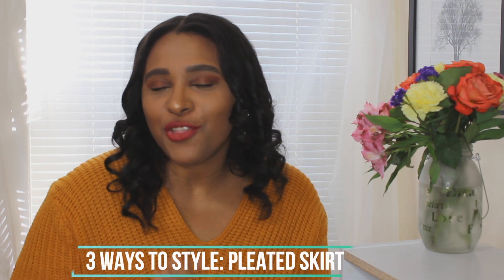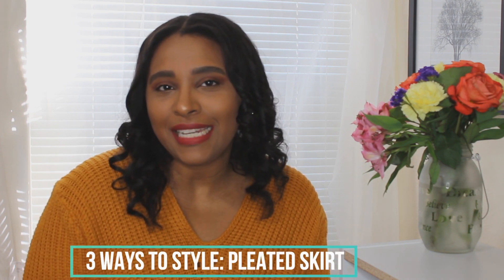Hey guys, welcome back to my channel. If you're new here, welcome. My name is Patti. I do fashion and beauty videos. Now today's video, I'm going to be sharing three ways to style a pleated skirt.